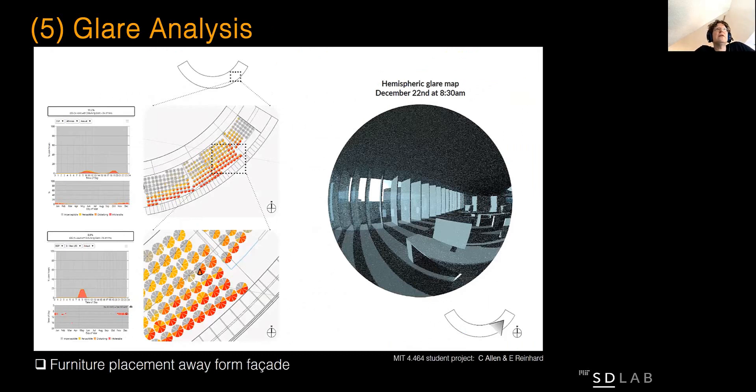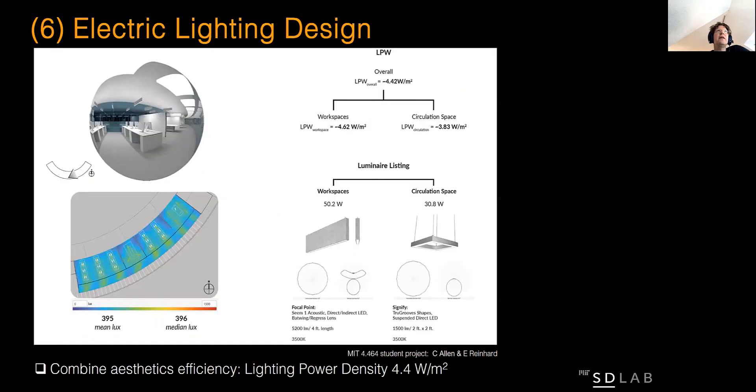We are also looking at visual comfort as well as glare analysis to make sure that buildings are thermally and visually comfortable for the whole year. And finally, we are looking at electric lighting design combining beautiful lighting concepts with low energy use.